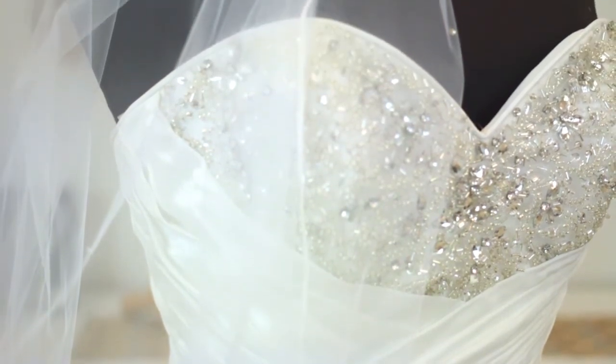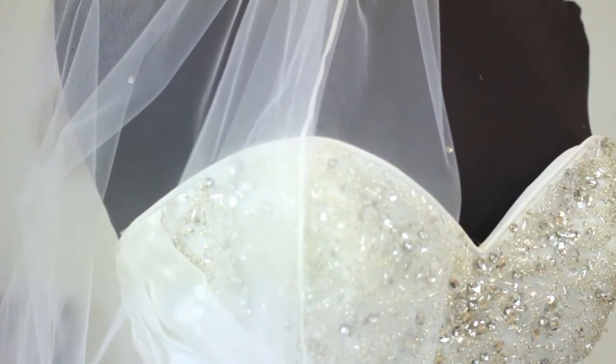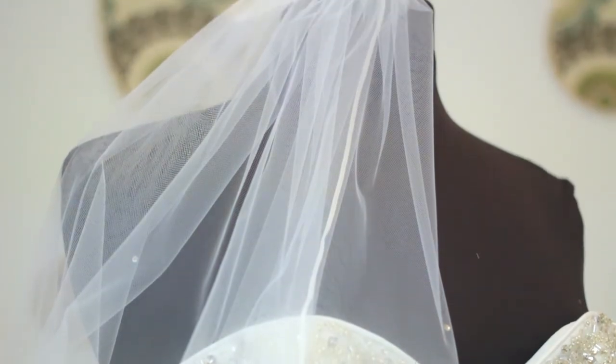Ivory is always best. In my other hand, I have another ivory veil, and it too has a little bit of beading. Again, you want to match the ivory shade, and you also want to match the beading.